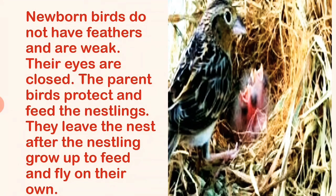Newborn baby birds do not have feathers and their eyes are closed. The parent birds protect and feed the nestlings. They leave the nest after the nestlings grow up to feed and fly on their own.